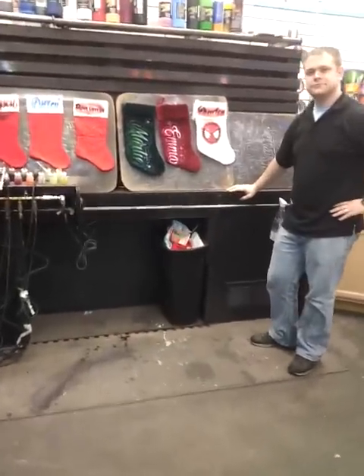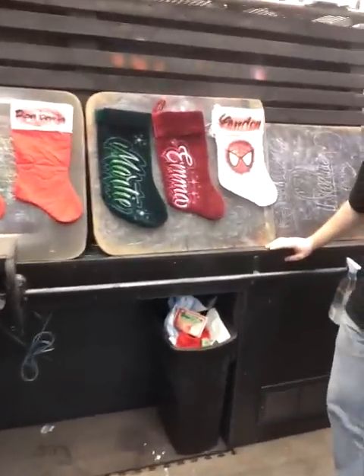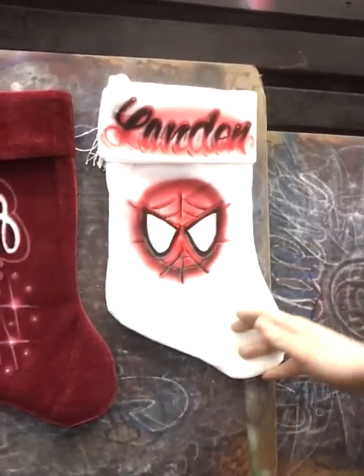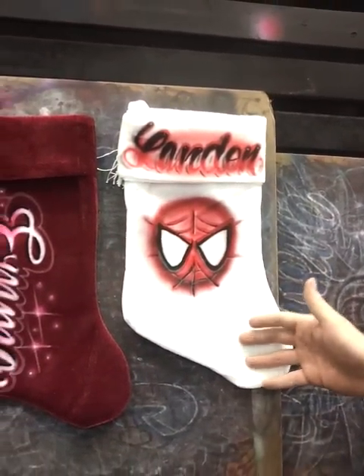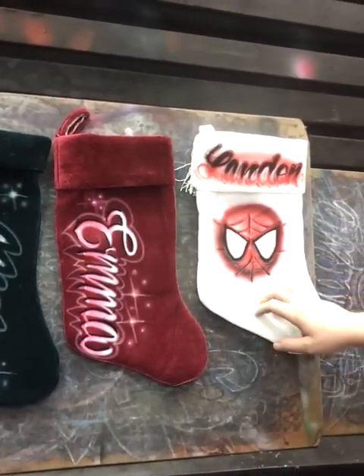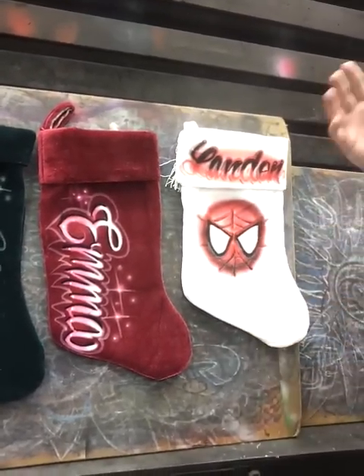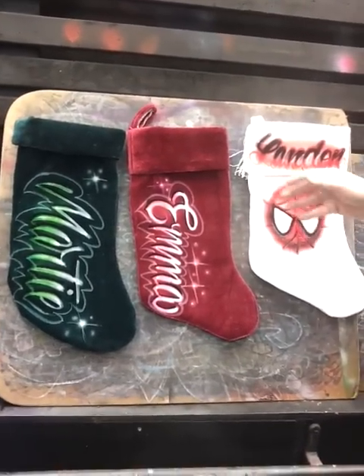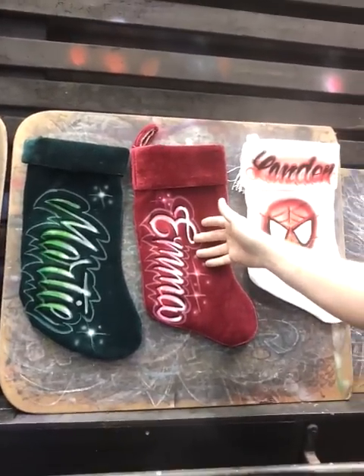This is a really popular item come Christmas and we wanted to show everybody and let you guys know what we're doing and how you can get some. So basically we've got Christmas stockings — these things fly off the shelves. We get these from the dollar store and they cost $6. Personalized with a name, something a little more deluxe would be about $10, and $6 for the simpler style.